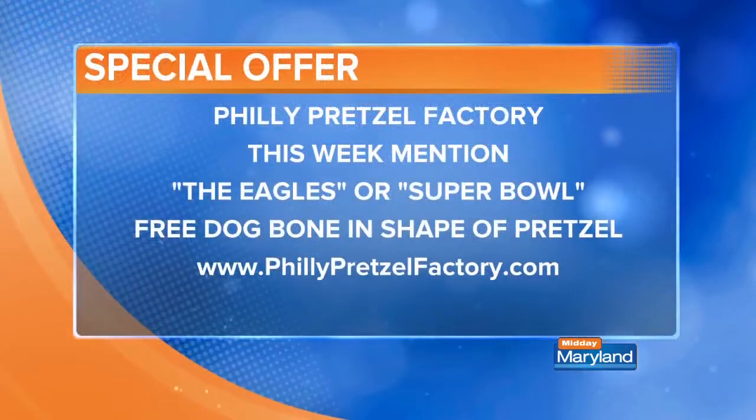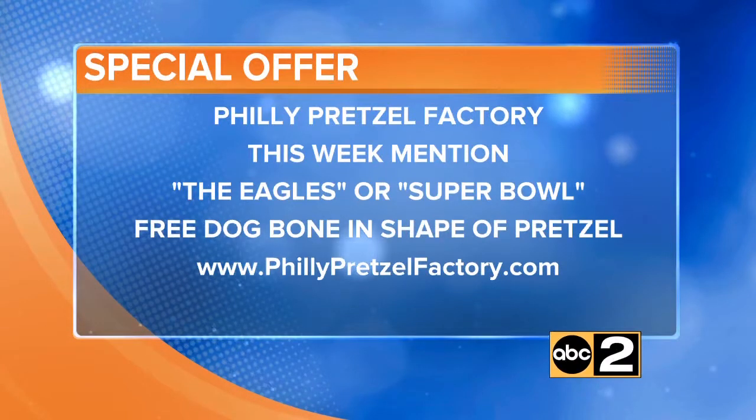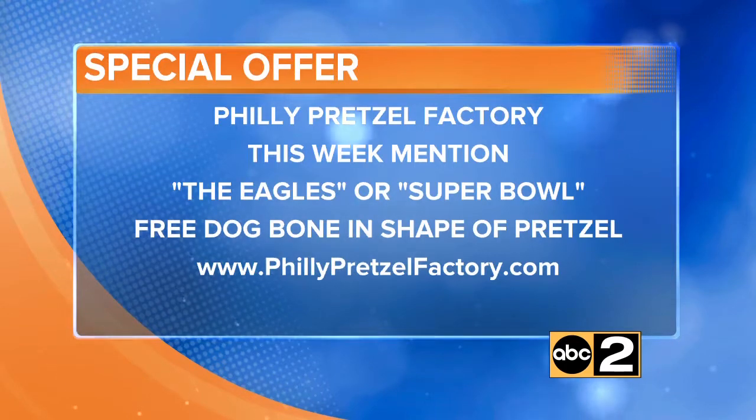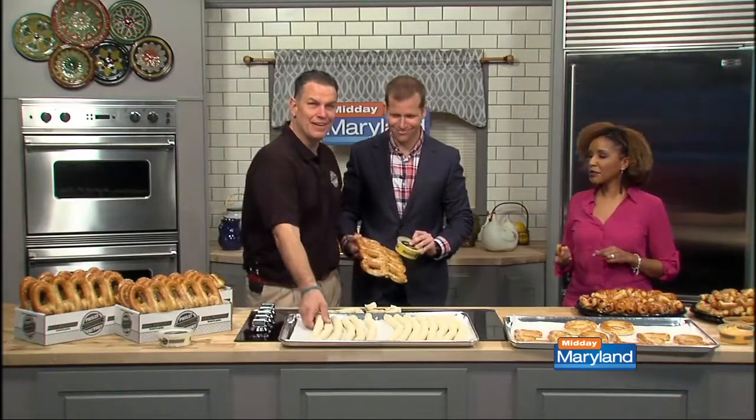There's that information again — a free dog bone in the shape of a pretzel, just mention the Eagles or Super Bowl. These reheat well too. And definitely try the cake icing, because people call back and say they would have never thought of that. Thanks so much for coming in. Thanks for having me. We'll be right back.